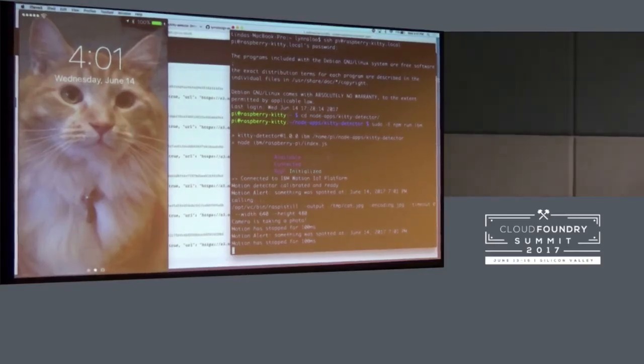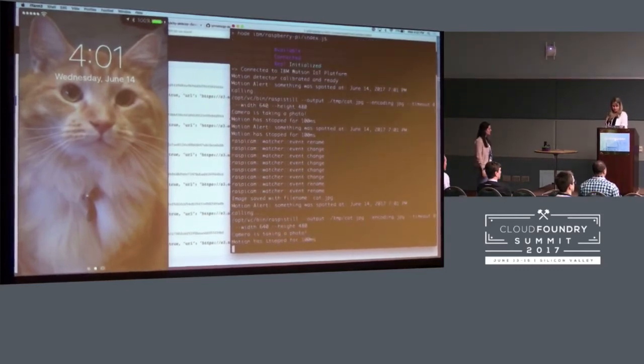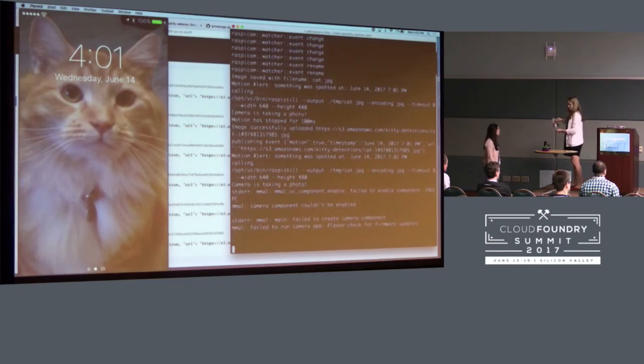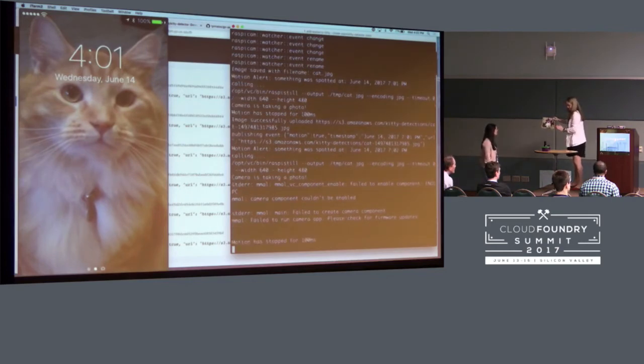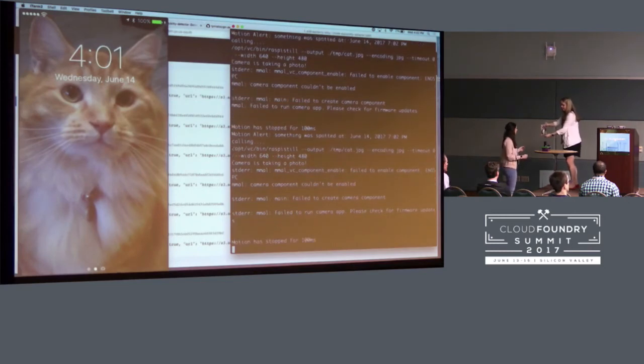I need my cat or no cat. So it detected motion and has taken a photo and it's publishing an event, but I'm not getting any text yet — so there's no cat. But now you're going to get to be a cat. For demo reasons, maybe try to put it about a foot away from the camera and just kind of be still, but move it occasionally.